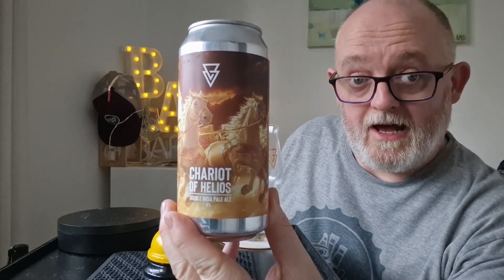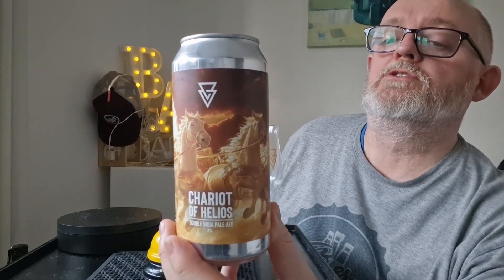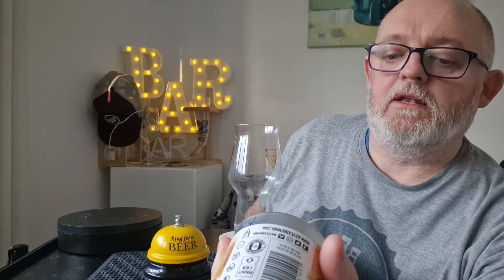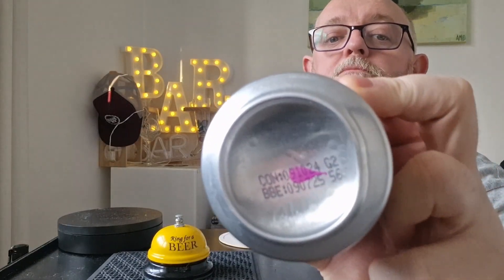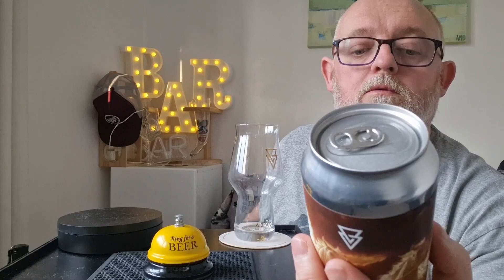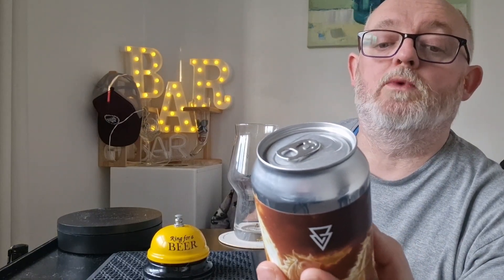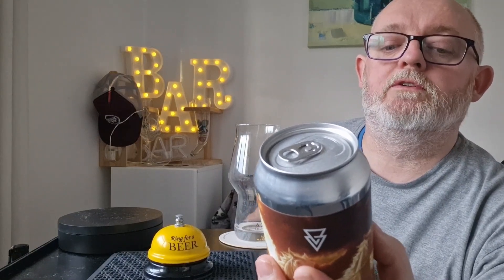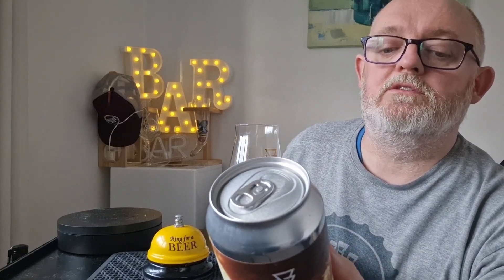This is a Double IPA coming in at 8% ABV, hopped with Mosaic, Nelson Sauvin, Citra, and Nectaron. Canned on the 9th of October 2024, best before the 9th of July 2025. On the back: vegan friendly, hops, barley, oats, wheat, yeast. Asvex Brew & Co, Unit 15, King Edward Road, Chipolte Row, Liverpool.